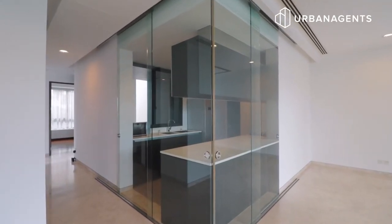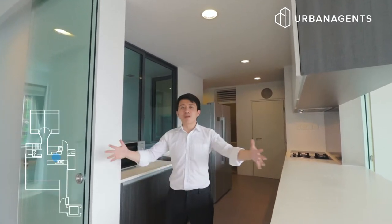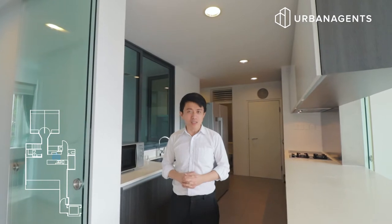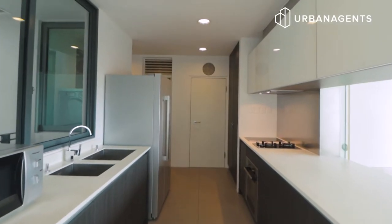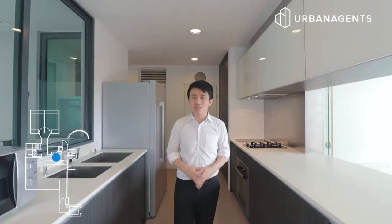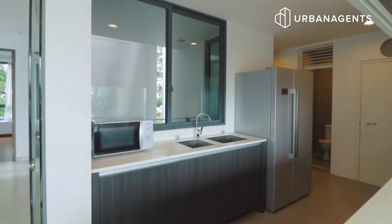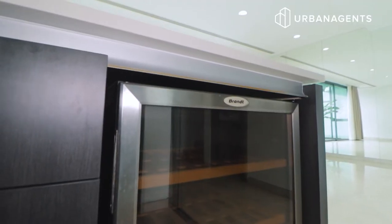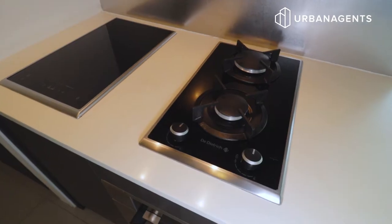Now let me show you the kitchen. Have you ever seen an open concept kitchen that can be transformed into an enclosed kitchen? Close these glass sliding doors and you'll immediately keep the grease out of your living and dining area. This kitchen comes with all the bells and whistles — a dishwasher and oven from premium brand De Dietrich, a wine chiller from Brands, and two cooker hobs using city gas plus two induction hobs, giving you the best of both worlds.